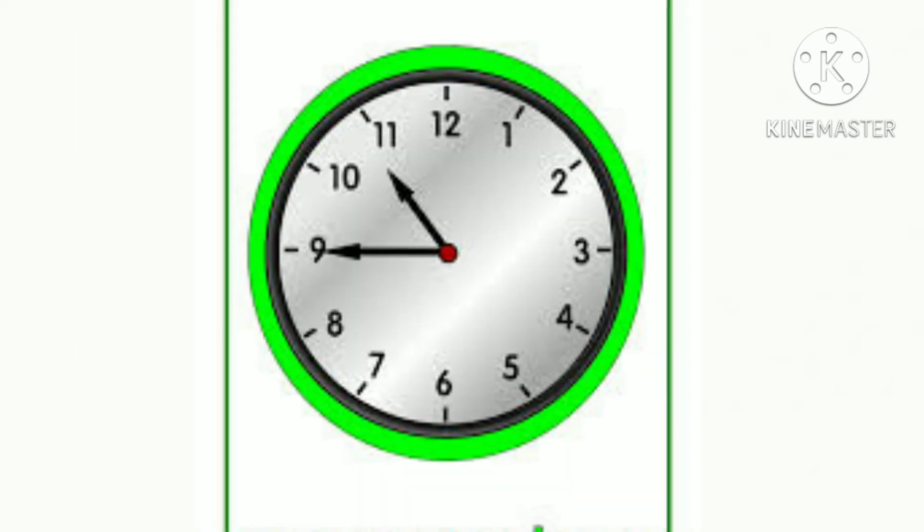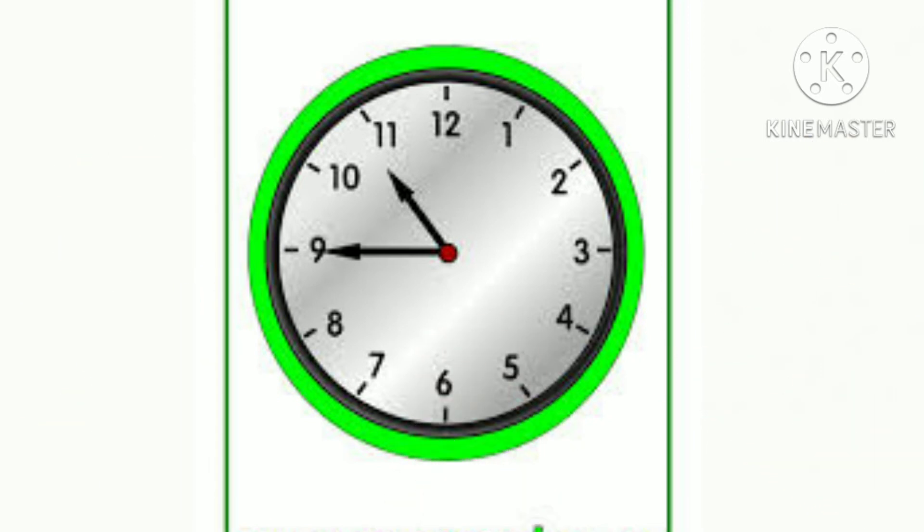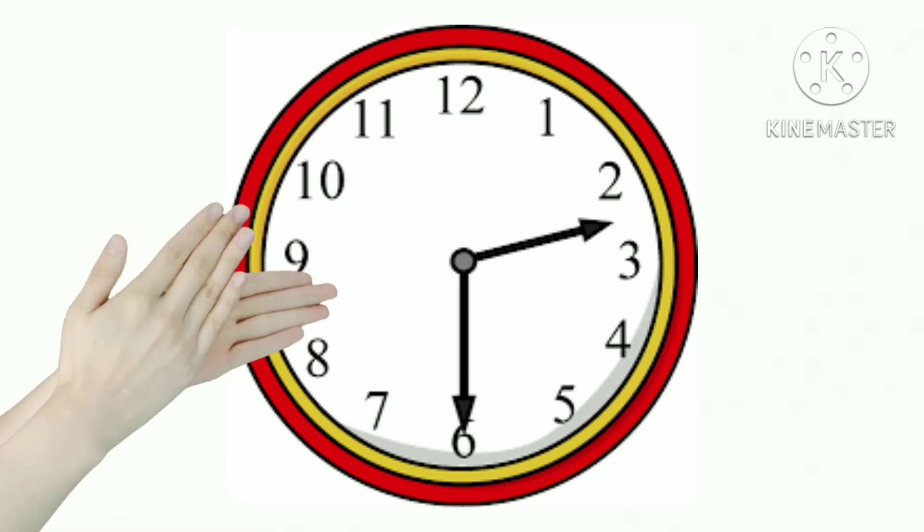Okay, now can you tell me what time is it? Excellent, it's quarter to eleven. And now, what time is it? It's half past two, excellent.